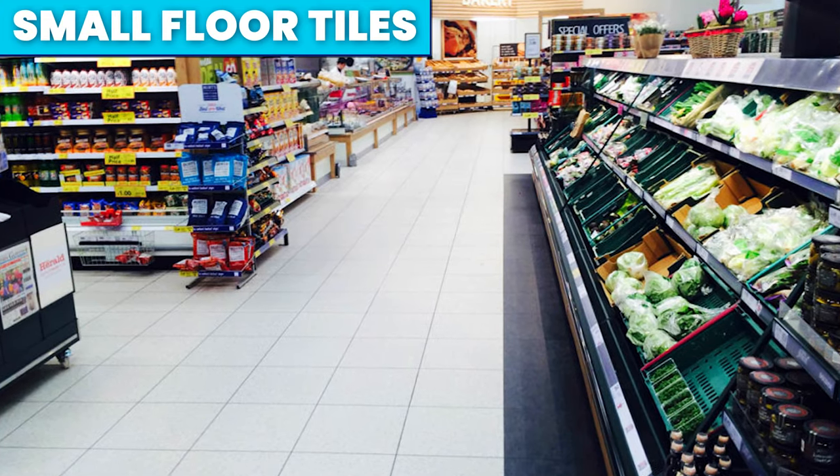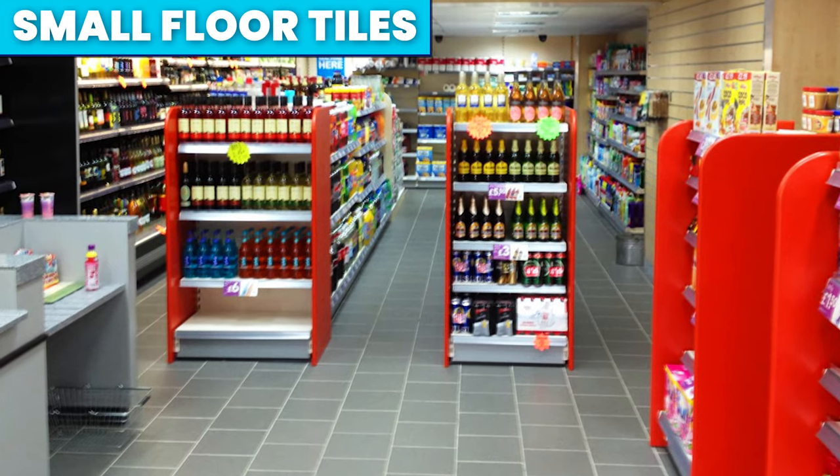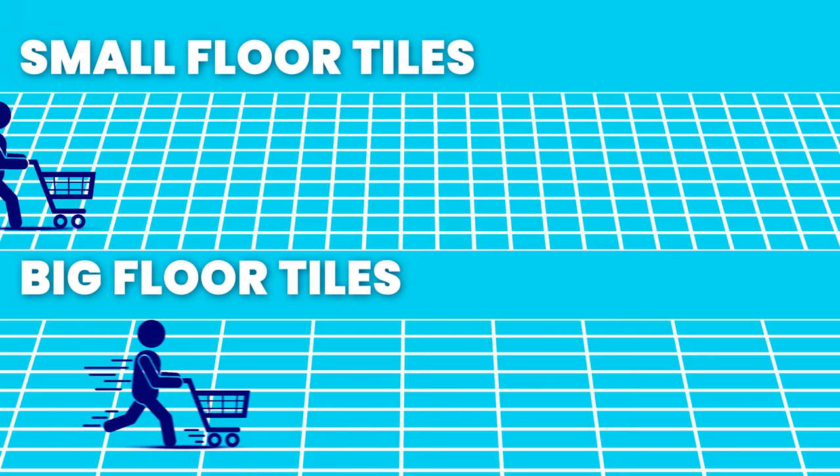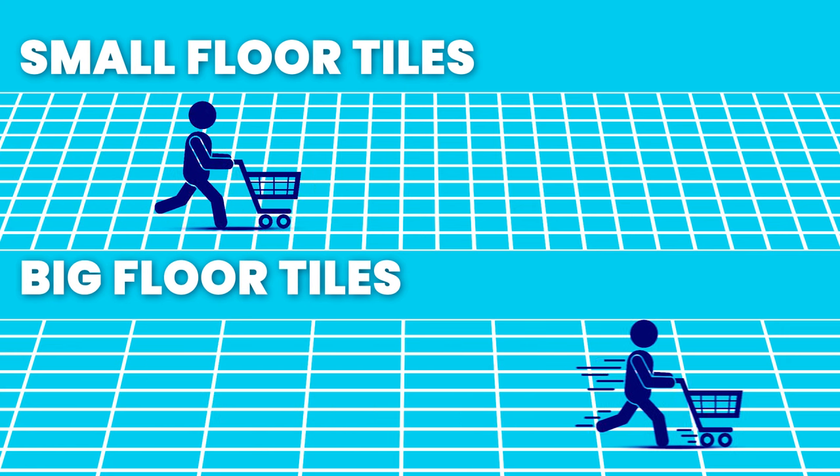The final way supermarkets trick you is with small floor tiles. The closer the end of an aisle appears, the quicker we walk there. So if there are much smaller floor tiles as opposed to large ones, we walk slower and are therefore more likely to spend more. Mind blown.